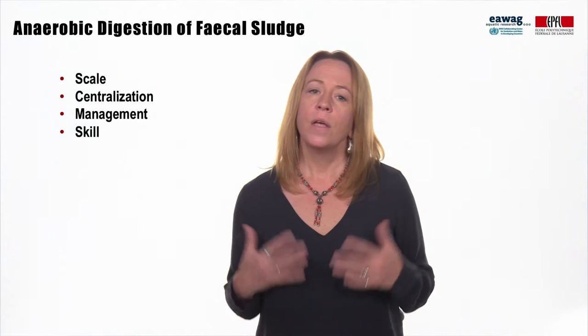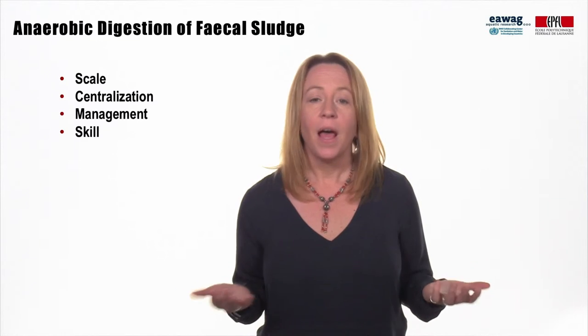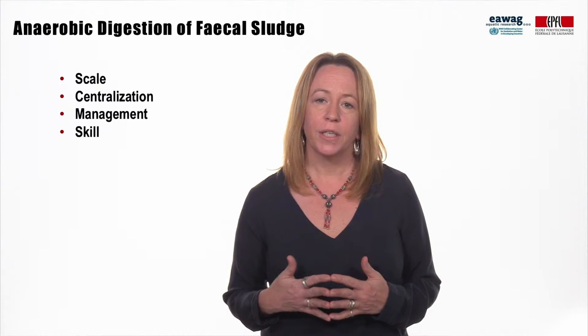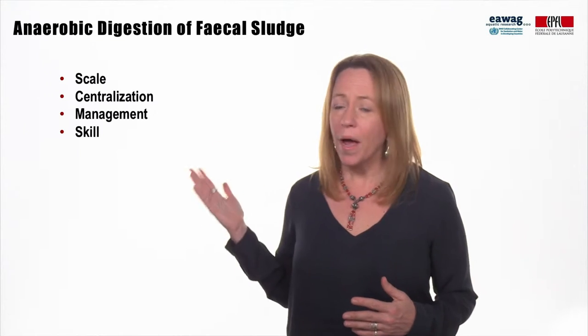So what does this mean for the anaerobic digestion of fecal sludge? I'm going to make a division of three levels of implementation based on the scale, the degree of centralization, the required management level, and operational skill.